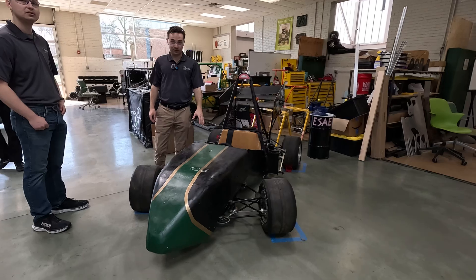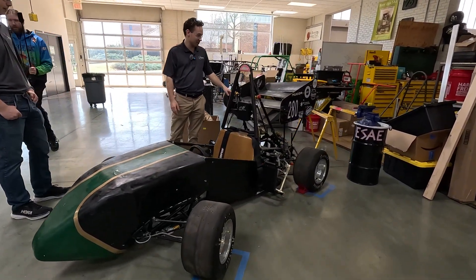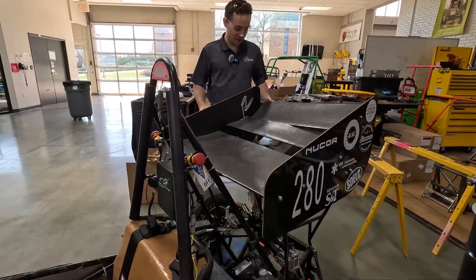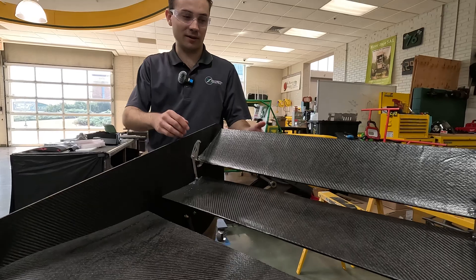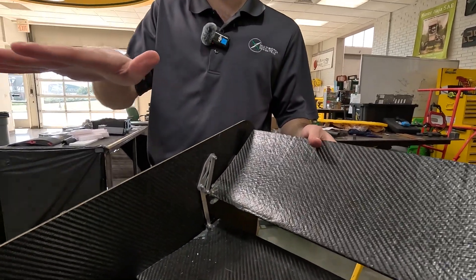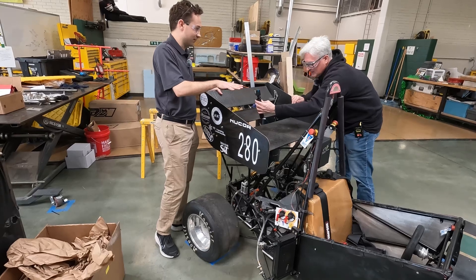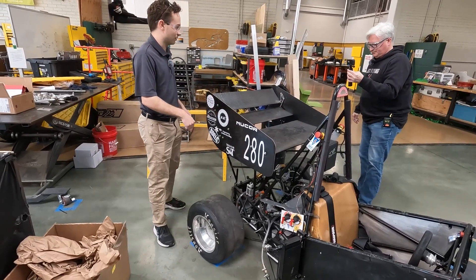They built the battery — they did all the chemistry for the battery. And then, of course, all the frames and stuff. This wing is really cool — we are one of the very first teams to have a dynamic wing. On a straightaway they can pull this wing up to get more speed, and on a turn or a curb they can put the wing down so they have more drag on the back and can take that turn tighter.